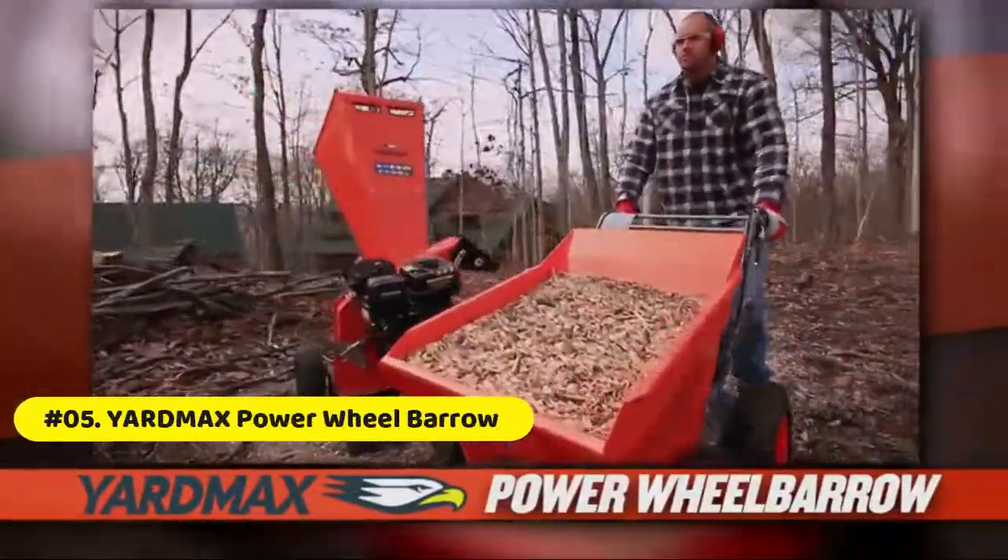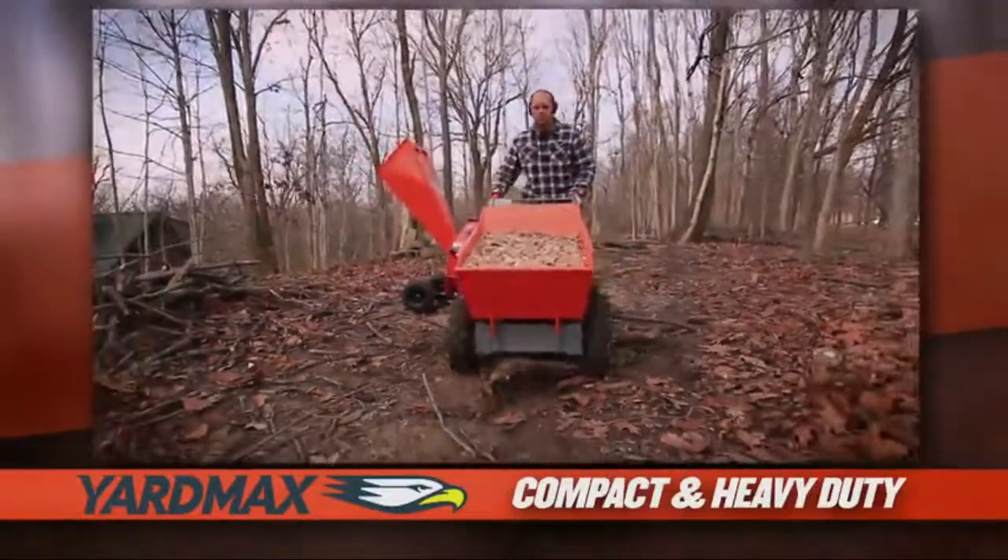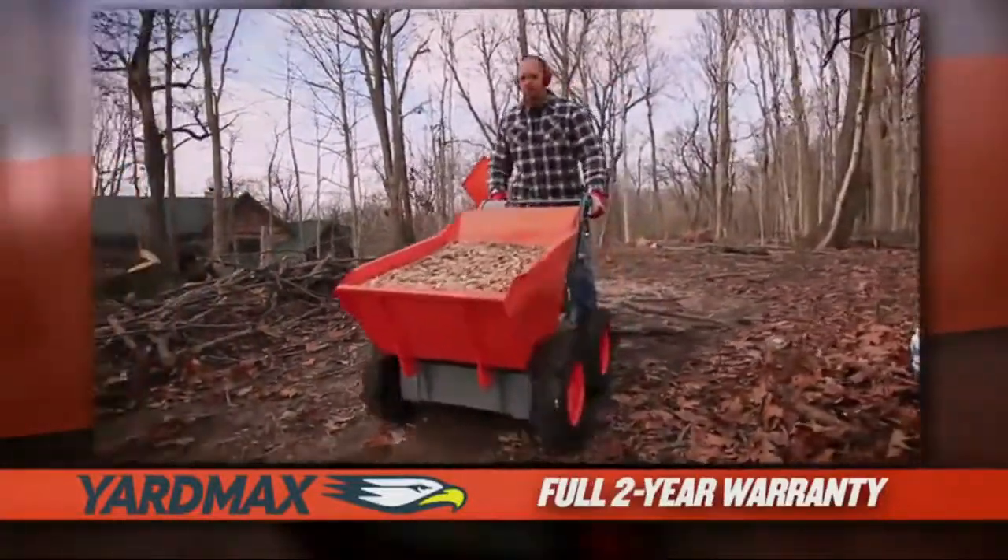Yardmax power wheelbarrow. All-terrain, full-time all-wheel drive. Turn on a dime with zero turn radius.